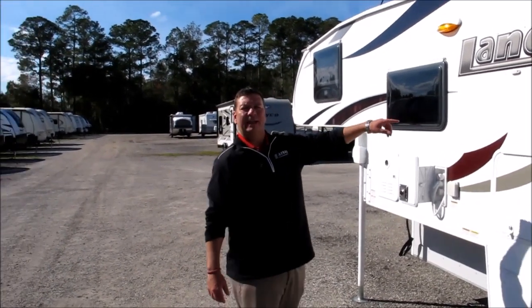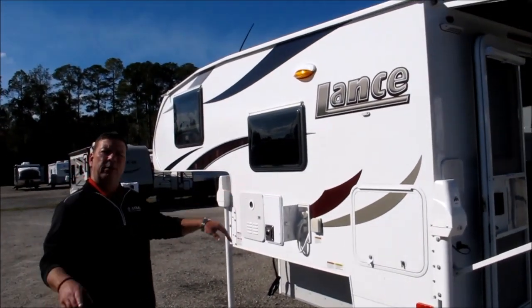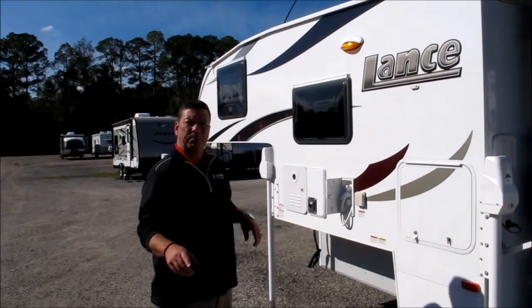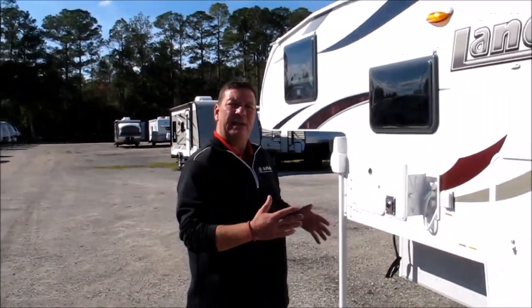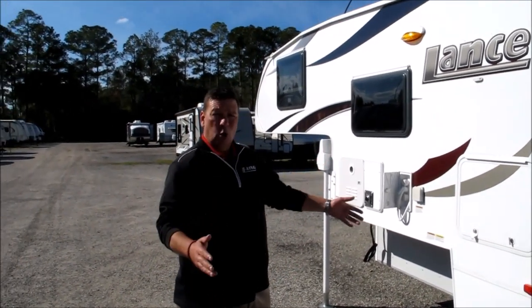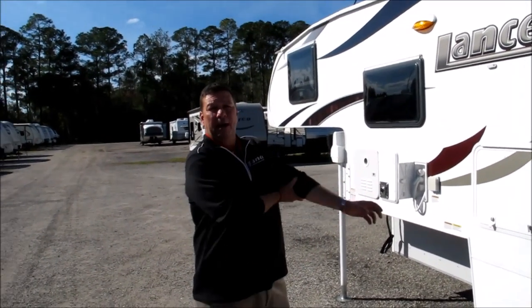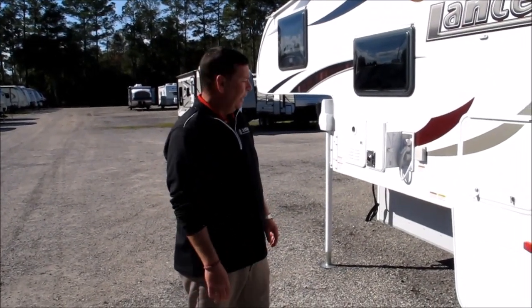Hi folks, 2016 Lance 650 Truck Camper. Brand new floor plan for those of you who have a 5.5 foot truck bed — Lance has your answer right here. It weighs about 1,500, maybe a little over 1,500 pounds, and can fit on most short bed 5.5 foot pickup trucks: F-150s, Chevy 1500s, anything like that.